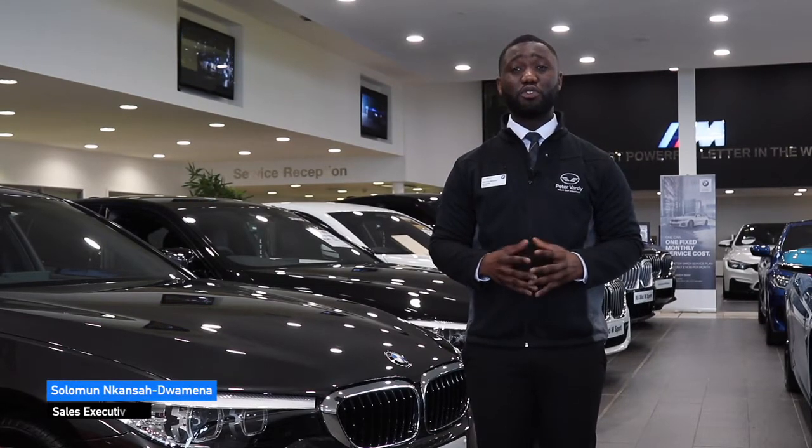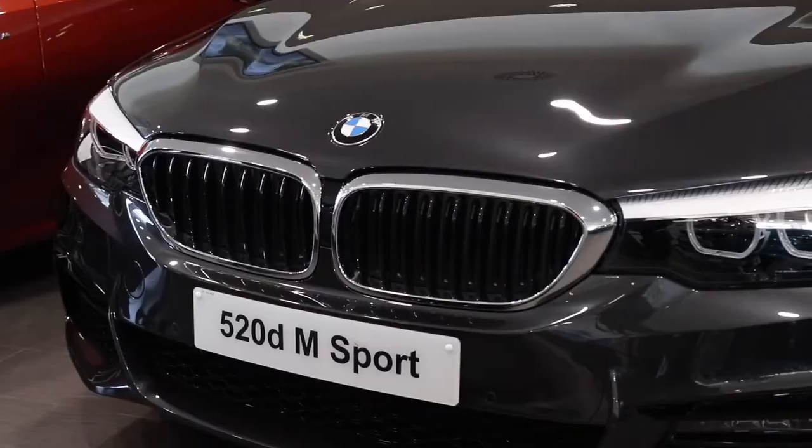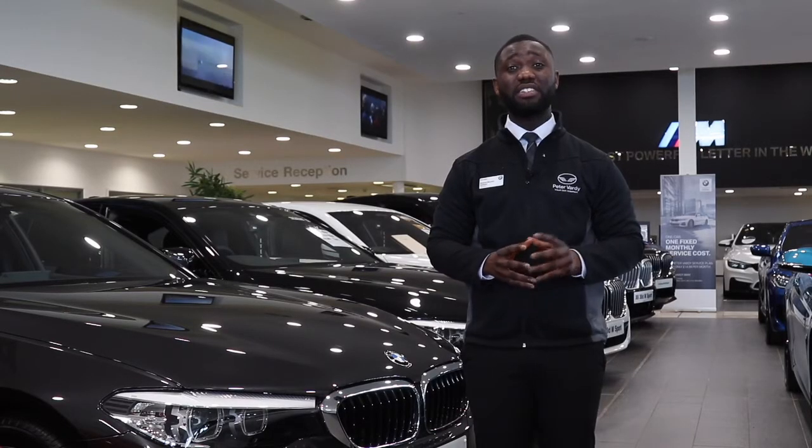Thank you Jordan. As you can see we've got so many strong offers in our fleet at the moment, one of which is this BMW 5 Series — the 520D M Sport Automatic — for £379 deposit and £379 a month.